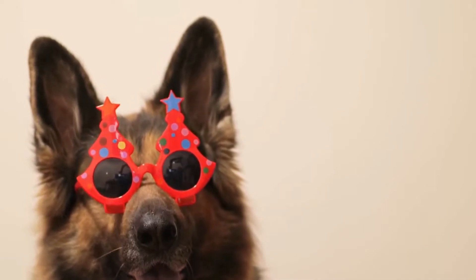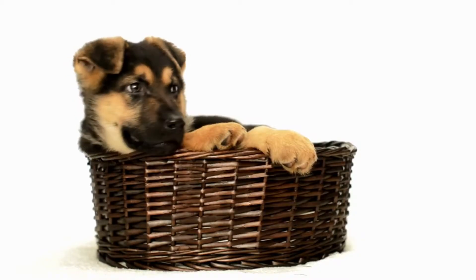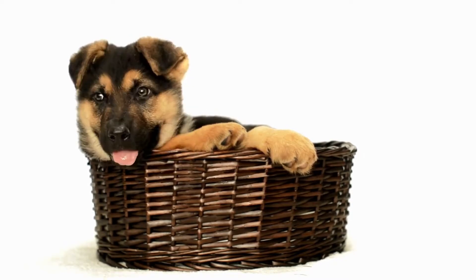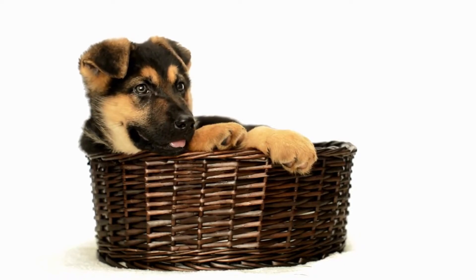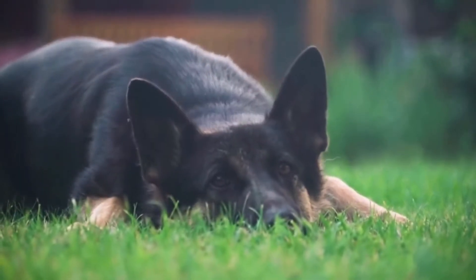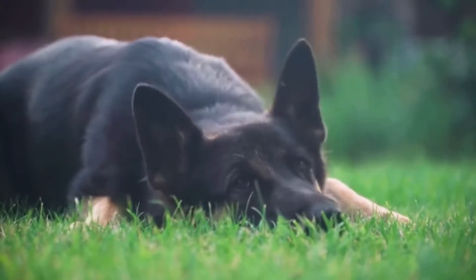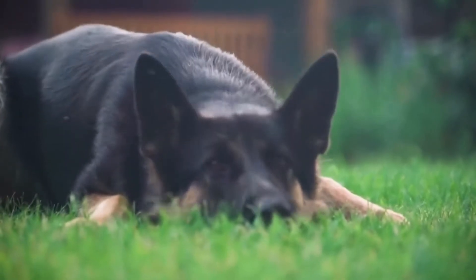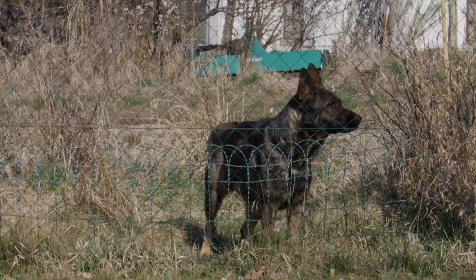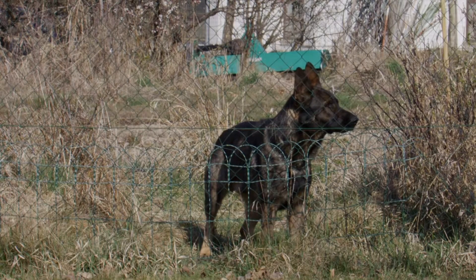The coat colors of German Shepherds are determined by specific genes that control pigmentation. The primary gene responsible for these colors is the agouti gene, which regulates the distribution of black and yellow pigment in the dog's coat. Variations in this gene lead to the different coat patterns and colors we see in German Shepherds.